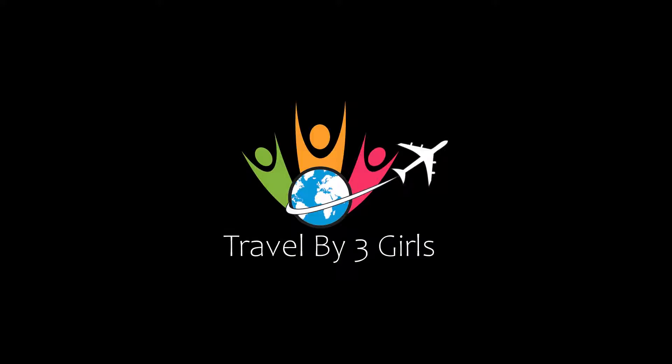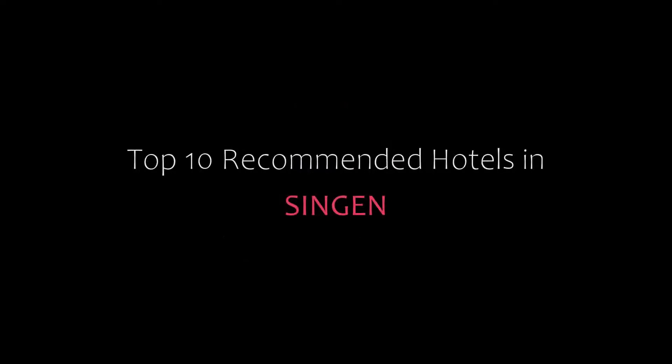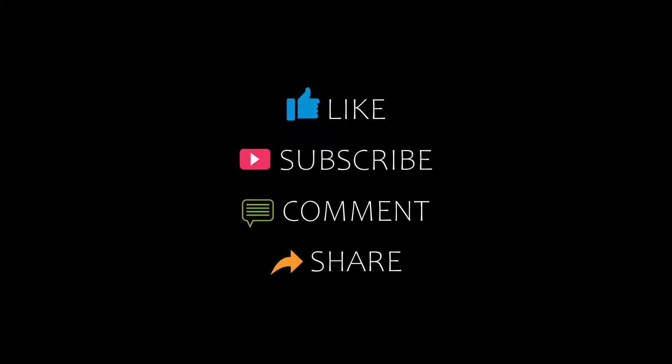Dear guys, welcome back to our channel and now you are watching a new video of Top Recommended Hotels. Please subscribe to my channel and don't forget to like, share and comment. Let's start the video.